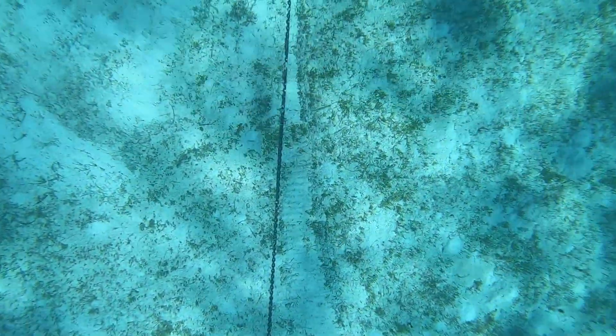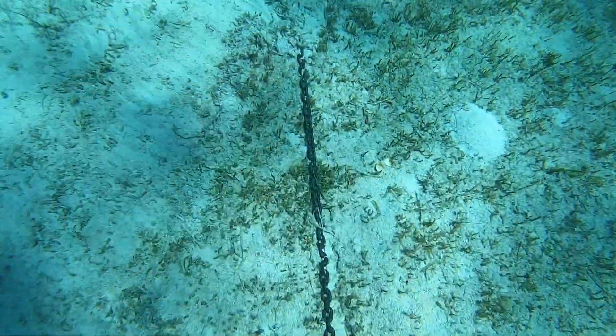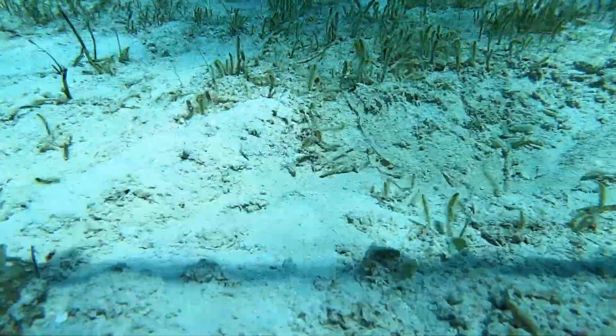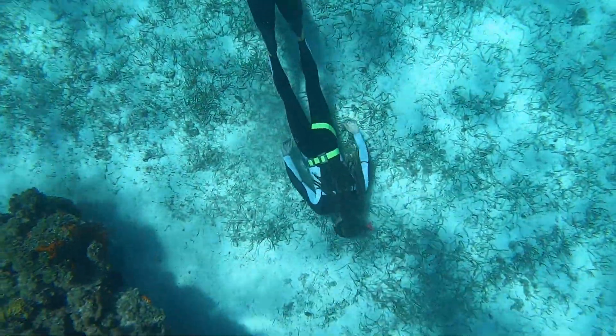The Exumas are incredible because there are so many different little islands — you can make your days as long or as short as you want, especially with that east wind. We got into the habit of diving on our anchor almost every time we came into a new anchorage, just to make sure it was well set. We didn't want to see our boat dragging or have to get out of a tricky situation without an engine.